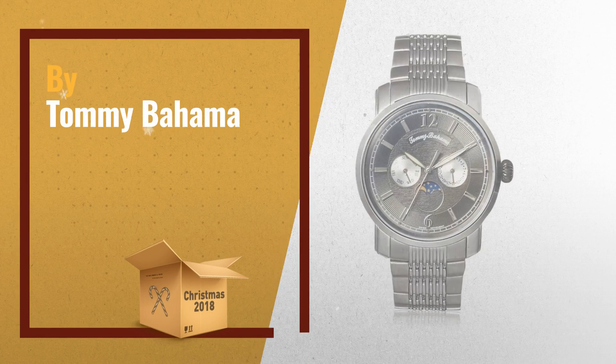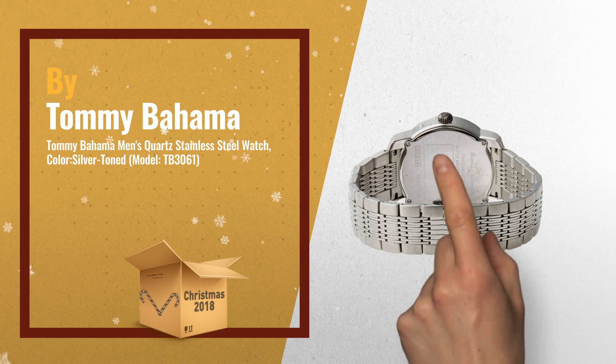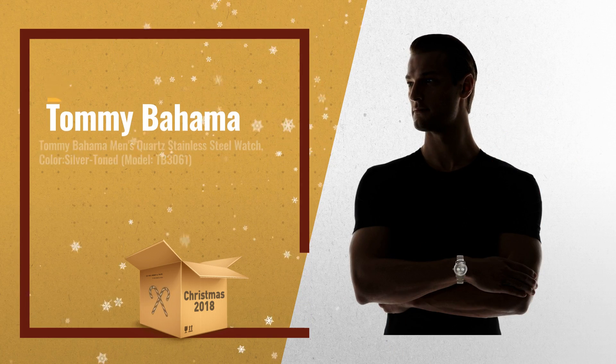Number 1, by Tommy Bahama. One of our favorite choices for this coming Christmas. Tap the link below for our full gift guide list.